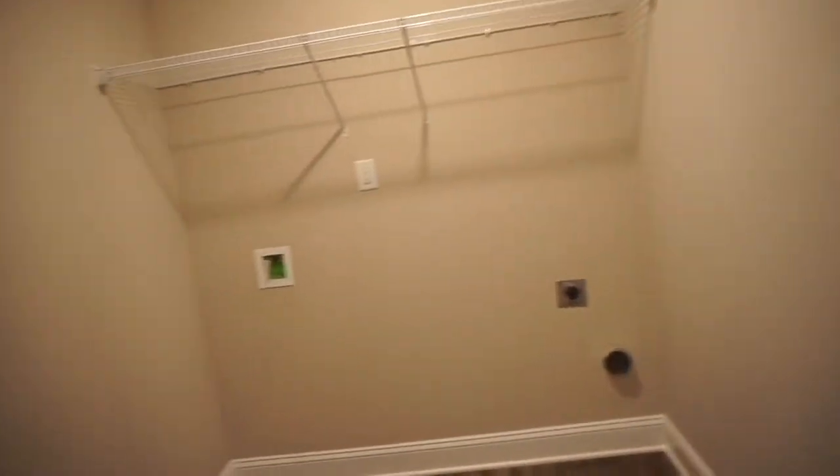Over here is the half bath, and I didn't even know this existed — I wasn't told it was here! It's pretty nice, though it's a little claustrophobic. You come in, wash your hands, and leave. And then behind this door right here is the laundry room, and it's pretty spacious — really huge. You can fit stuff up there. It's really nice.